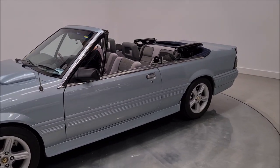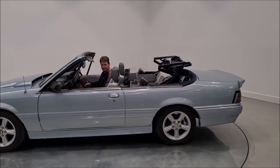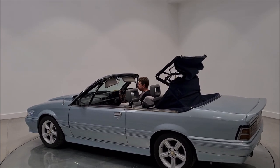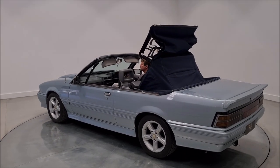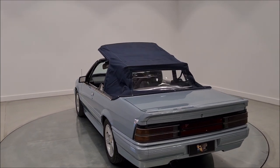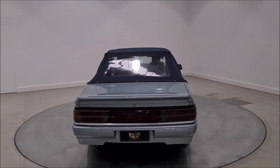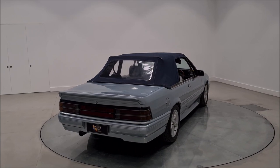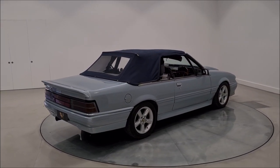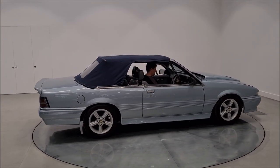And what about the roof? Let's see how that goes — power-operated roof. How cool is that? This is an engineered car. Full New South Wales registration and can be registered anywhere in Australia. Look at that — locks in. That is so cool.